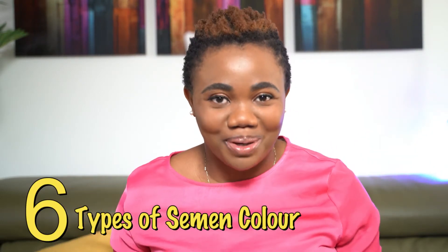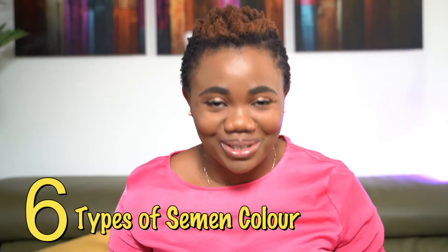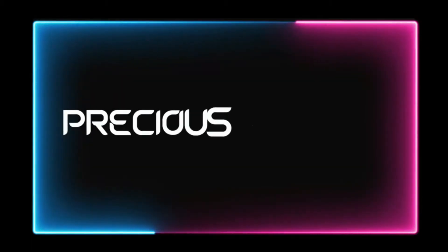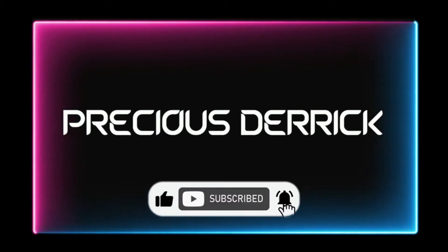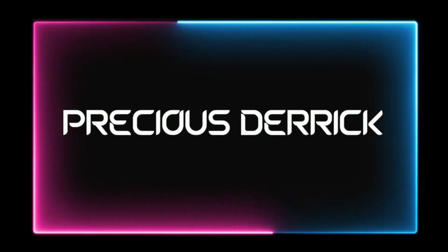In today's video I'm going to be talking about six types of sperm color. I'm going to be sharing with you the six types of sperm color, what actually causes this change in sperm color, and at the end of the video I'm also going to be sharing with you what a healthy sperm looks like.